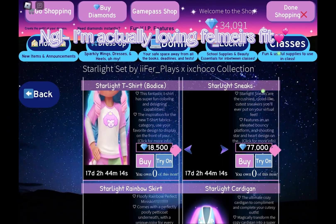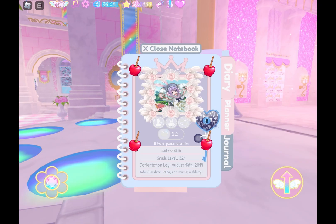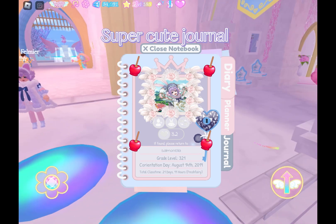I'm actually loving Felmir's fit. Super cute.